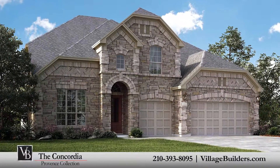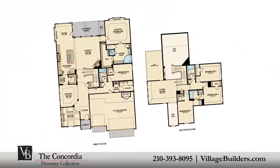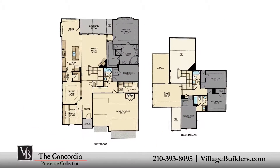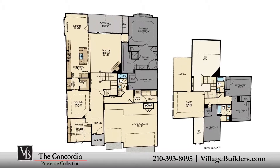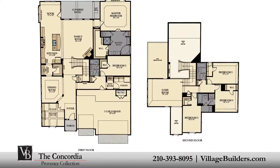Village Builders brings luxury to life in the Concordia floor plan. This upscale two-story home includes five spacious bedrooms, with the master and second bedroom located on the first floor and three additional bedrooms on the second, and four full bathrooms.